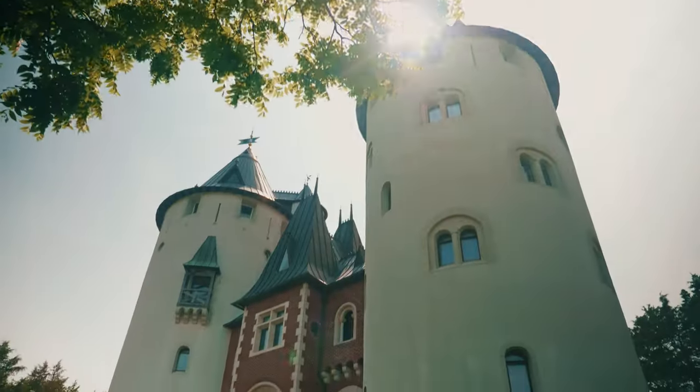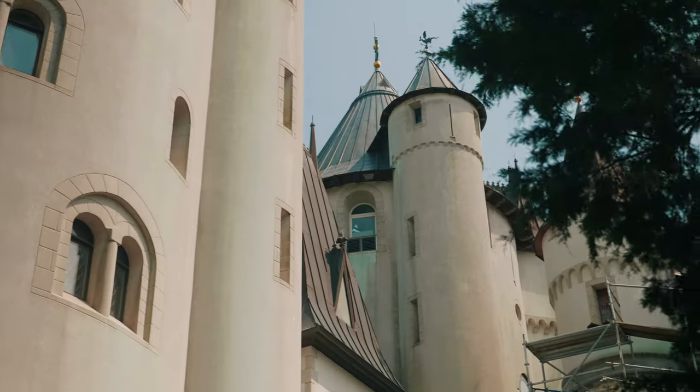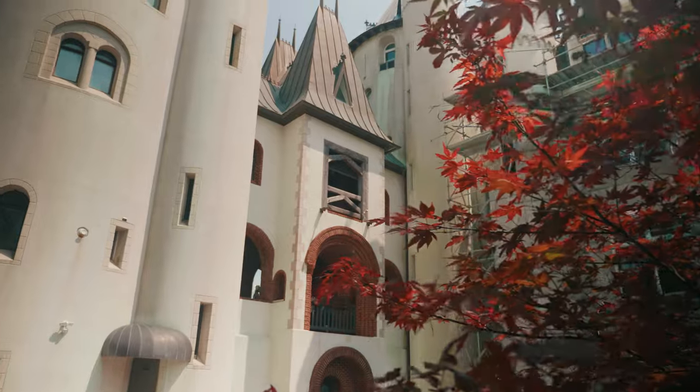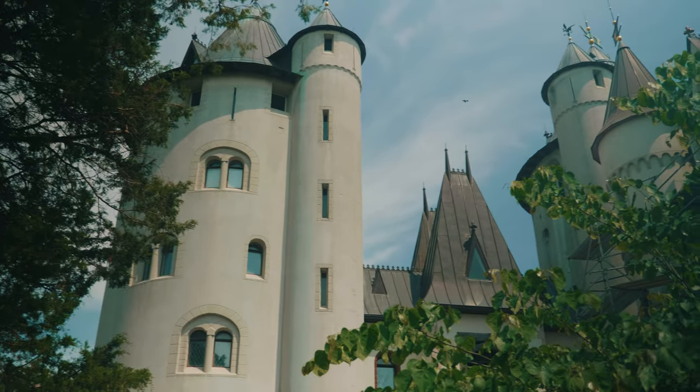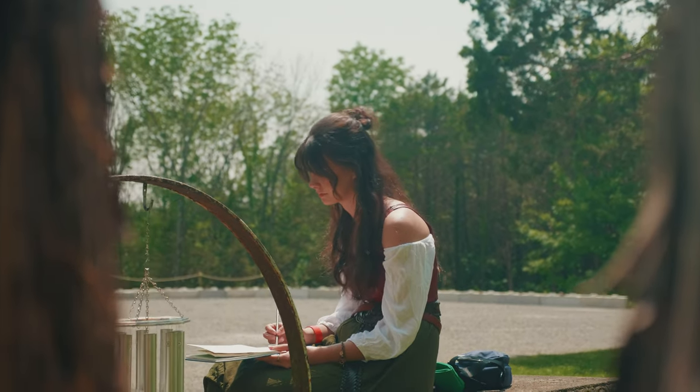Now, a cool feature about my local Ren Faire is that there's actually a castle you can check out. So of course, that's the first thing I headed towards. I decided to pull out my watercolors and take some time to paint the castle. It's not every day you get to see a castle in Tennessee.